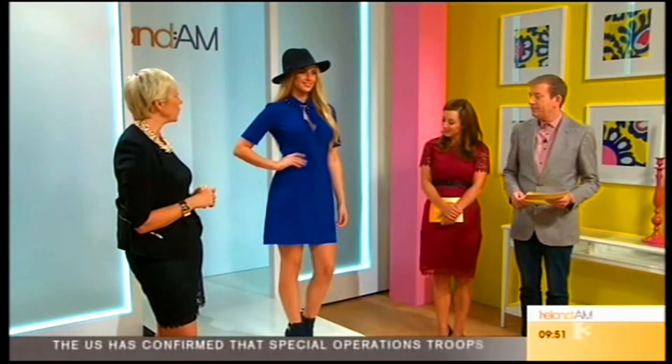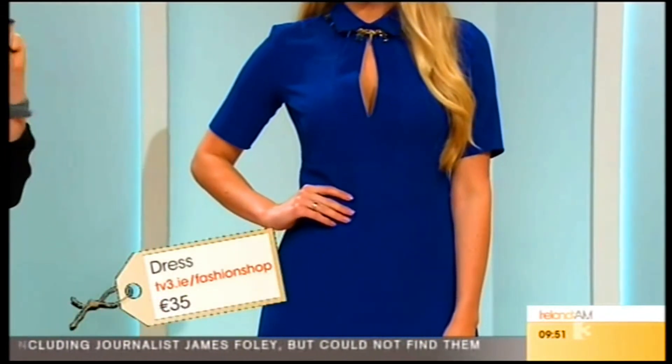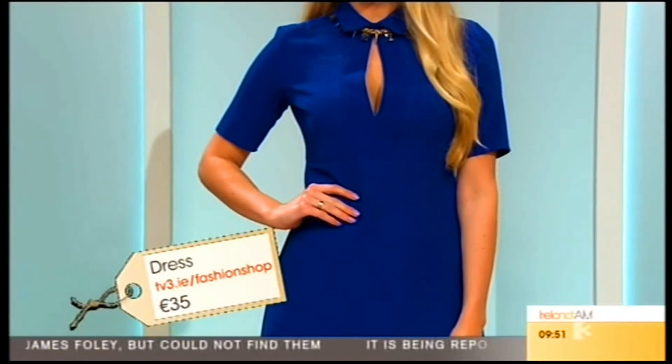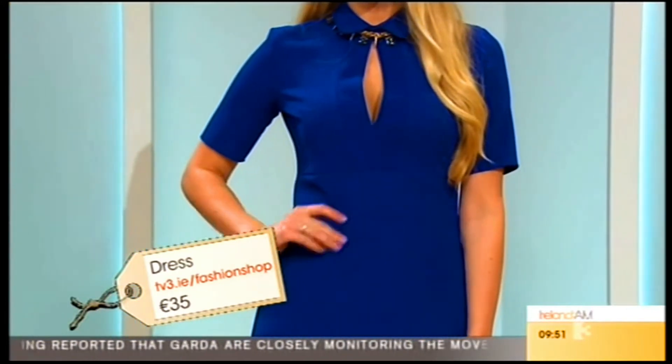Look at this lovely cute dress. This is a younger look and I teamed it up with a hat, because hats are very much in for next season. It's a great alternative to an umbrella when it rains — it keeps you dry and it's stylish. The dress is 35 euro, a good price given the lovely little detail on it.